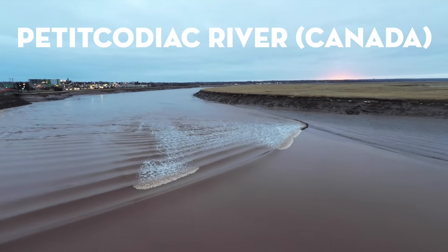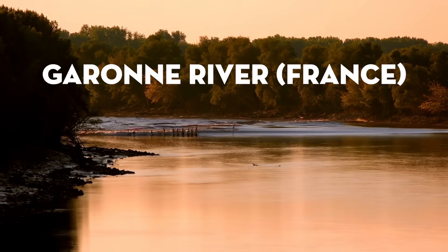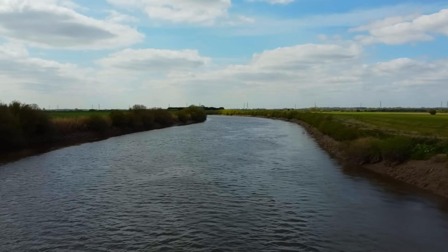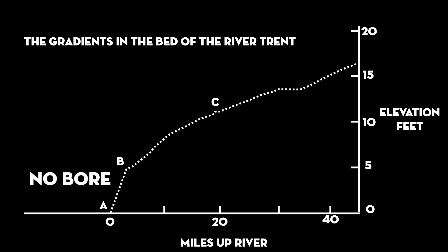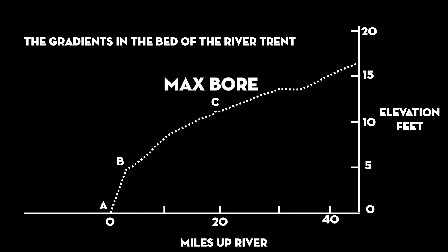Whether or not a tidal bore is created and maintained is a delicate balance, and waves can form or disappear along the same stretch of river depending on how its slope changes. In a detailed 1928 study of the tidal bore in the Trent River in the United Kingdom, scientists showed that no wave is created early on where the slope is steepest, between positions A and B, but it begins to form at position B when the river slope flattens out. The wave reaches its largest size by position C and then gets smaller as the slope reduces farther upstream.